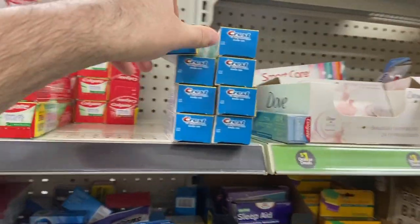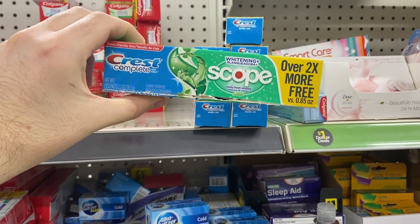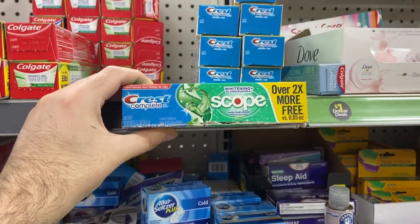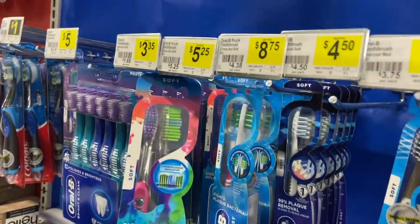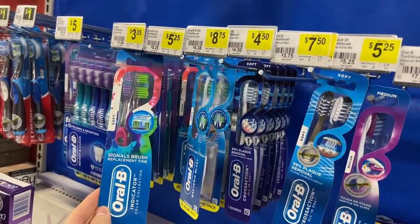First up, we picked up eight of the Crest with Scope toothpaste — these are a dollar each. There are digital coupons expiring today: $6 off four, $5 off three, and $3 off two. It says Crest toothpaste 2.7 ounce or higher, and this is a 2.7 ounce from the dollar spot at Dollar General. I also picked up a double pack of Oral-B Indicator two-pack for $3.35 to complete all my digital coupons. So that's $11.35 total, and I got $6 off, $5 off, and $3 off — making over $2 in overage.